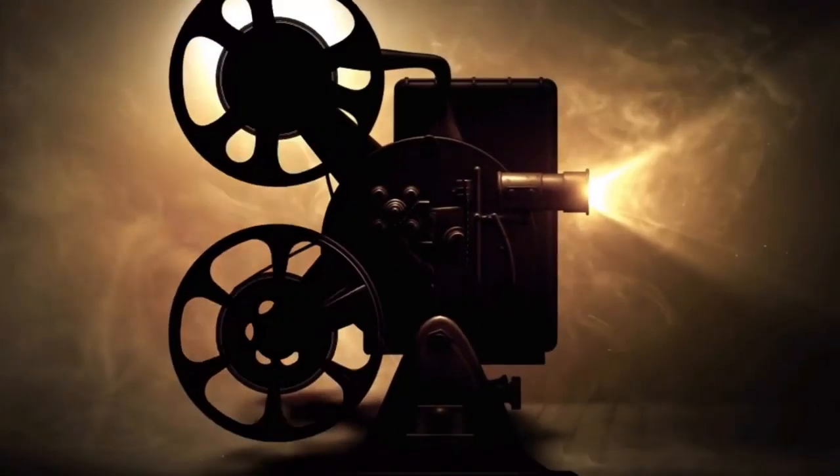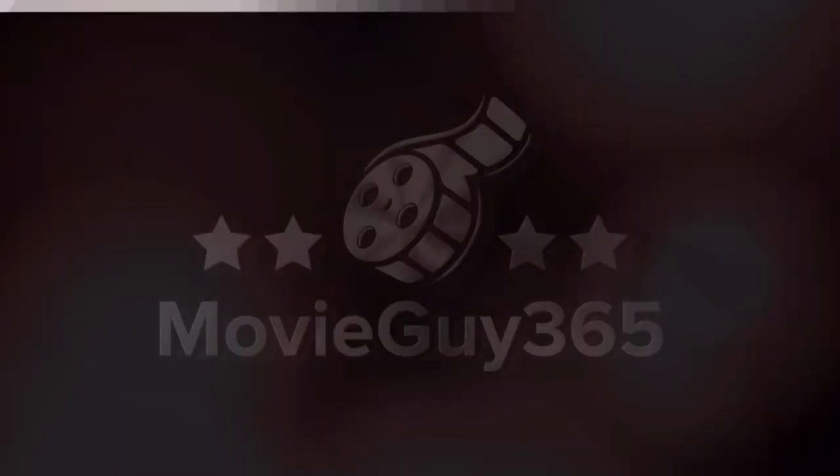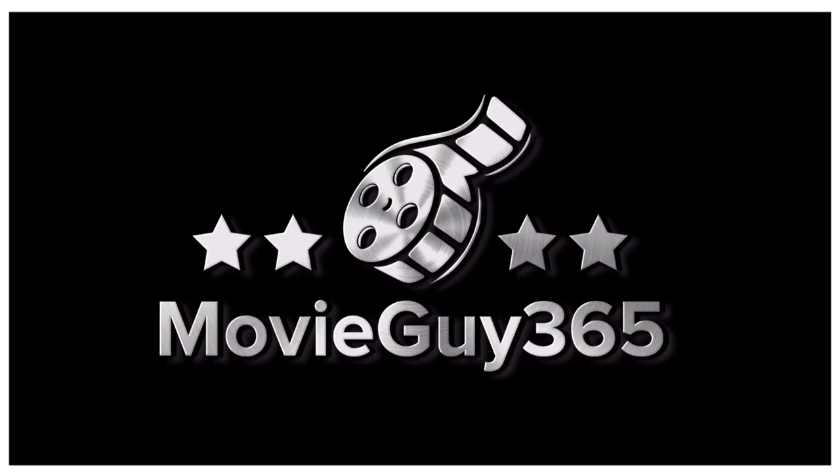Hello friends, this is Adam with MovieGuy365, and today I'm going to go over what I feel are the top five best-looking comic book movies on 4K. If you're new to the channel, please hit the like button and subscribe, hit that bell notification — I put out videos every single day. You can also find me on Twitter, Instagram, and Letterboxd at MovieGuy365, as well as over at the Disney Magic Heart Podcast. I'll put a link for that in the description.